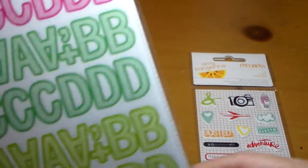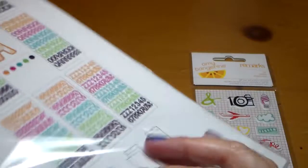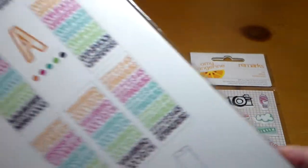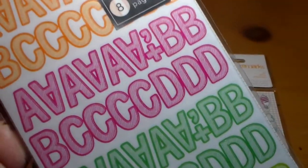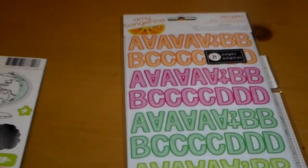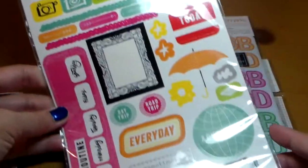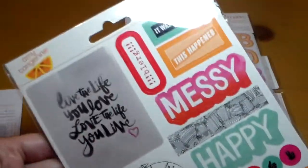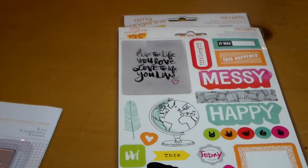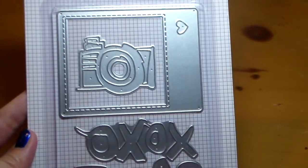I got this book of alpha stickers — there's a bunch in here. I'm going to go through all these sheets with these bright, fun colors. And I also got this sticker sheet set — there's some stickers on the front and back. And I also got this die set.